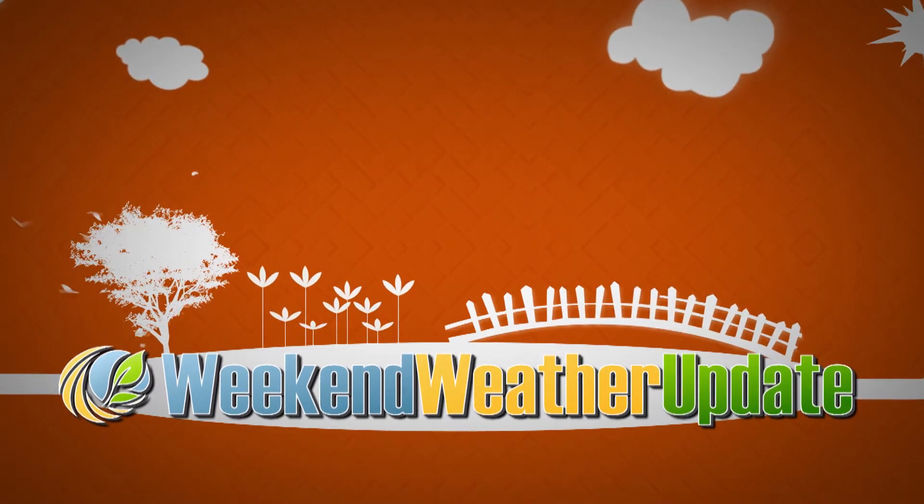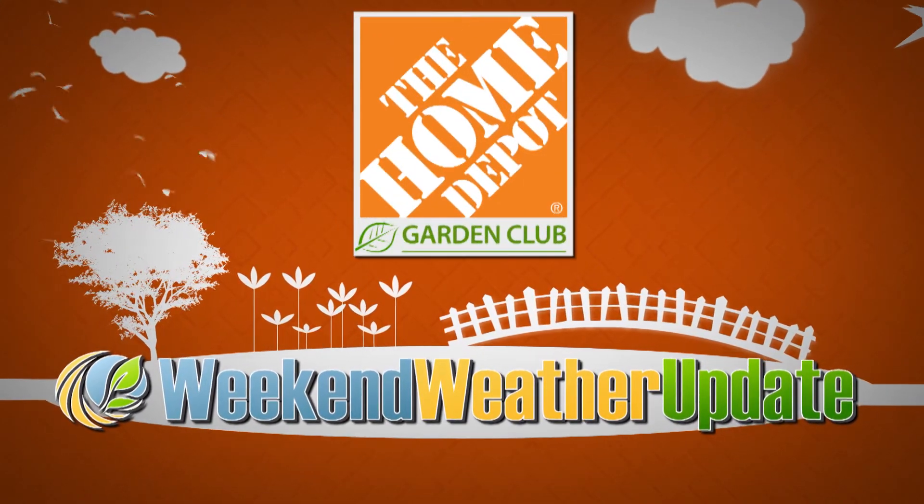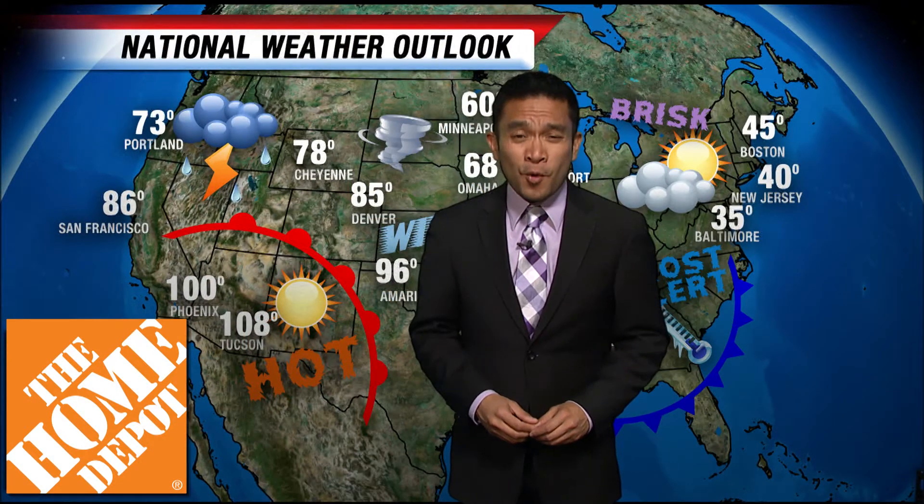Introducing the Weekend Weather Update, brought to you by Home Depot. Hi everybody, I'm CT Tonklin here with the Home Depot Gardening Report. Let's get started in the upper northwestern part of the country, anywhere between Portland and Cheyenne, where you're definitely going to need an umbrella and maybe even a canoe.